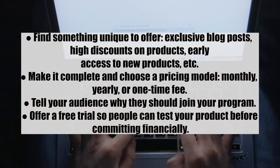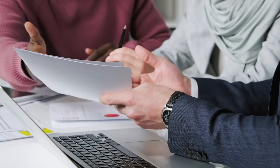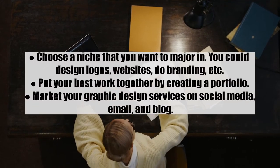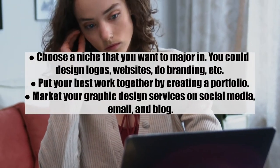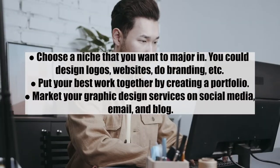Number four: graphic design work. If you are good at using tools like Adobe, Procreate, or Affinity Designer, you have a high income skill. You can sell your services on your blog and start making passive income. Steps: one, choose a niche — logos, websites, branding, etc.; two, create a portfolio with your best work; and three, market your graphic design services on social media, email, and your blog.